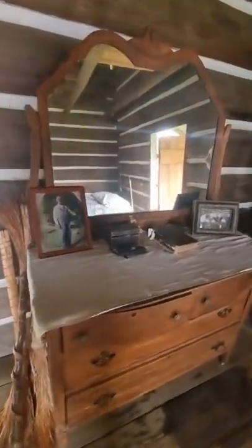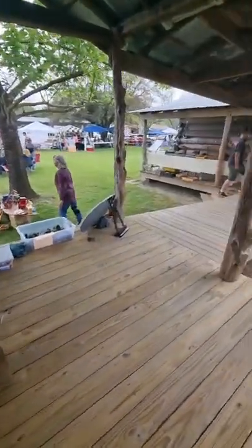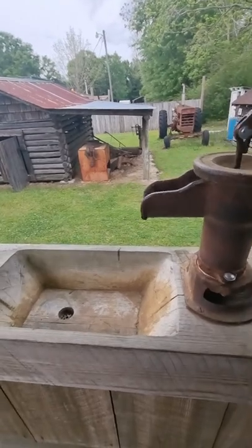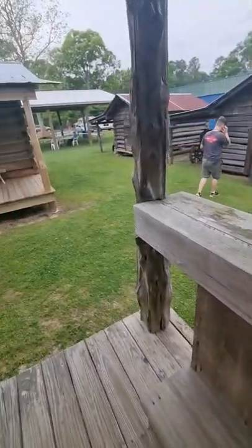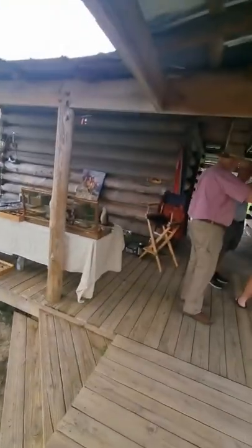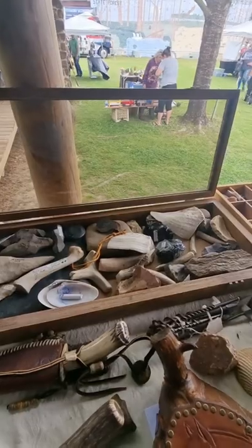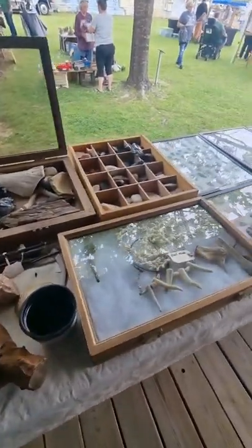Coming around here there's an old dresser with an old corn husk doll on it and an old jewelry box — looks like a jewelry box. There's a little handkerchief box with some old bonnets that girls wore, and another little quilt. You come out here and here's the porch. There's an old water thing. They also have different kinds of rocks, bones, and handmade knives — that's cool.